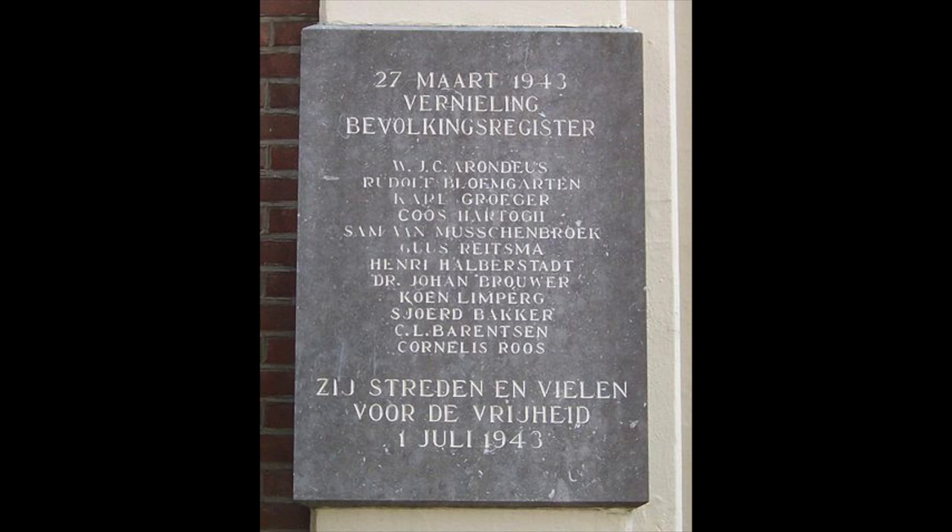A few years after the war, in 1946, a memorial plaque was put up to commemorate Willem and the others who had taken this mission. And while they were successful in destroying a large part of the records, there are still a lot of these records that exist today. Many genealogists still use the bevolkingsregisters, which you can find online for free.